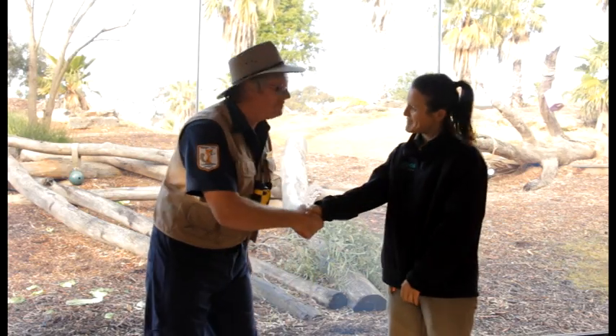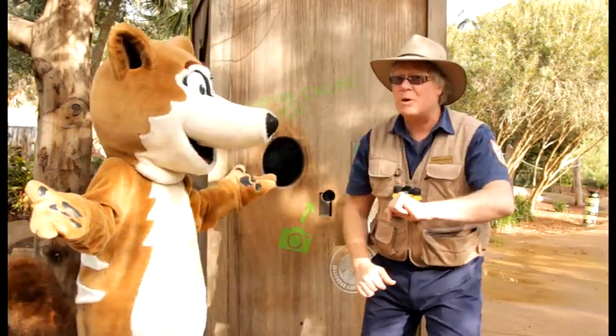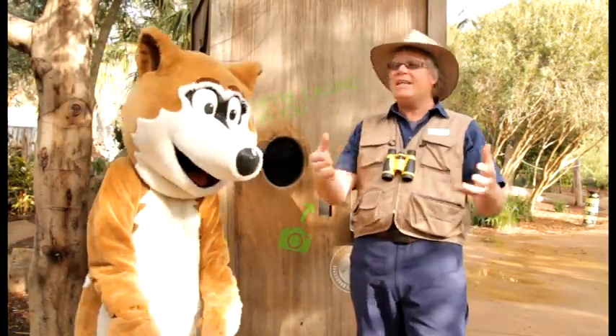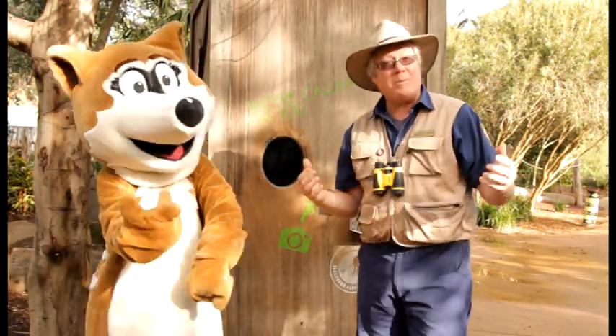Well, thank you very much Kelly for teaching us all about this week's endangered animal, the Western Lowland Gorilla. As we've just learnt, the biggest threat to the Western Lowland Gorillas is the illegal mining of coltan. Coltan is found in our mobile phones.